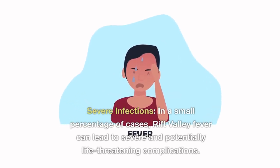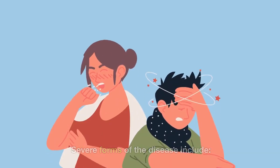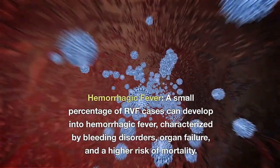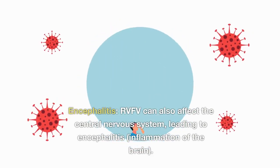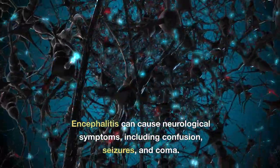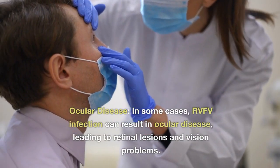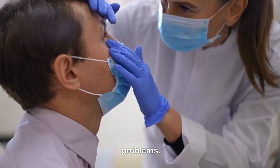In a small percentage of cases, Rift Valley Fever can lead to severe and potentially life-threatening complications. Severe forms include hemorrhagic fever, characterized by bleeding disorders, organ failure, and a higher risk of mortality. RVFV can also affect the central nervous system, leading to encephalitis — inflammation of the brain — which can cause neurological symptoms including confusion, seizures, and coma. In some cases, RVFV infection can result in ocular disease, leading to retinal lesions and vision problems.